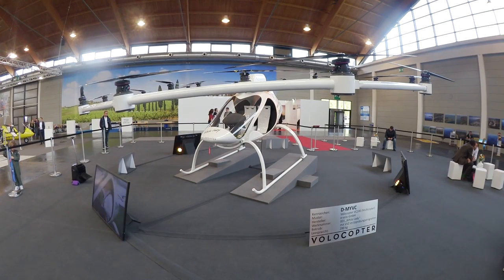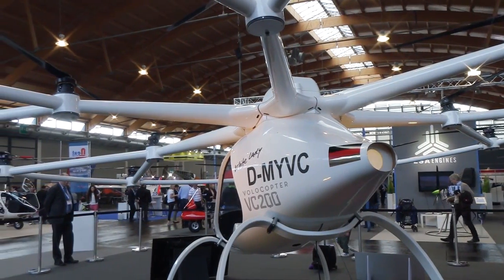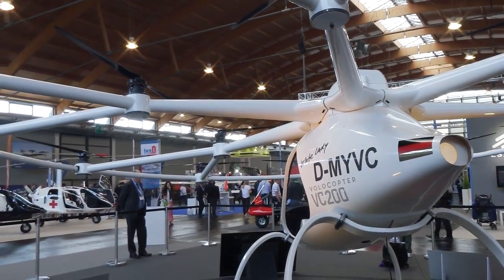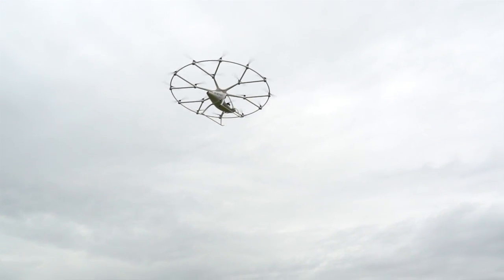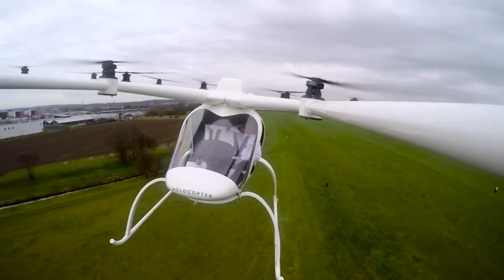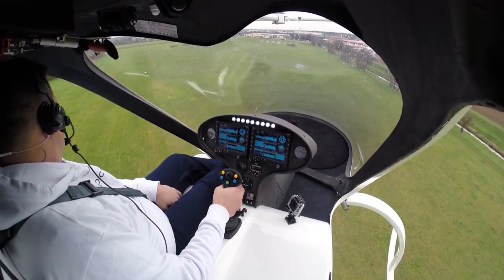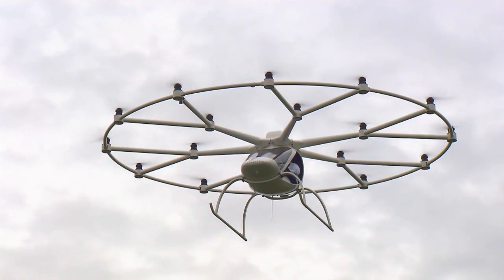And then we'll apply for regular EASA CS27 type certification, corresponding to FAA Part 27, and then we'll go into more traditional helicopter applications. We see the sweet spot of the Volocopter going especially into air taxi services, where we shuttle people from one distinct point of access to their destination. We're in good contact with a number of large metropolitan areas in the world that have great interest. One example could be the Bosporus in Istanbul — a mega city where a clear ground transport bottleneck is the Bosporus crossing. Putting a Volocopter service from one end of the Bosporus to the other could be a very valuable addition to existing ground transport means. This is the type of application we look at in the run of three to four years.